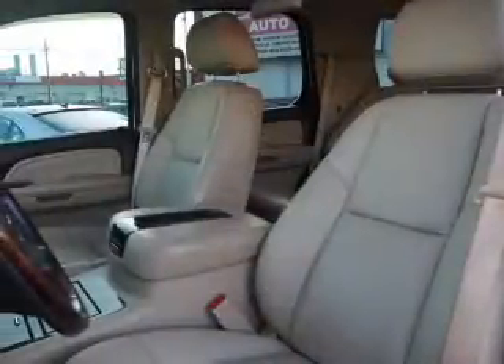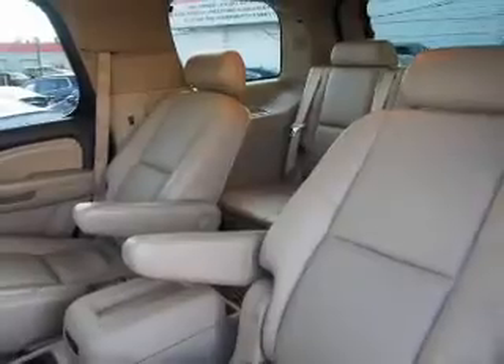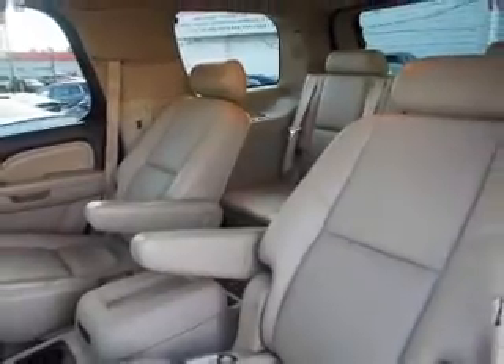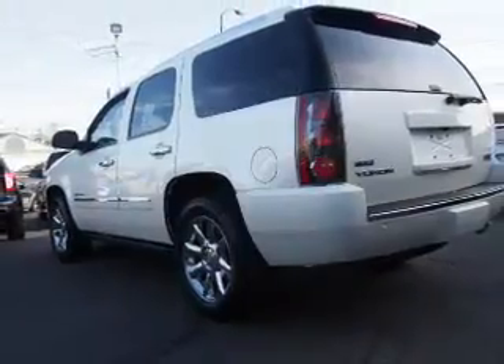Inside you'll find heated steering wheel, third-row seat, leather seats, heated seats, Bluetooth connectivity, remote start, steering wheel controls, a premium sound system, curtain head airbags, and front airbags.